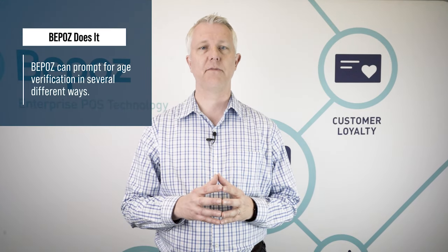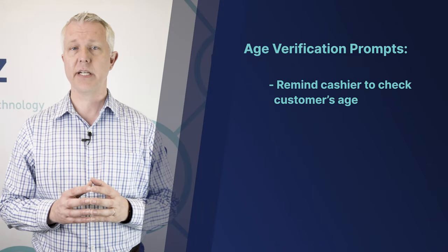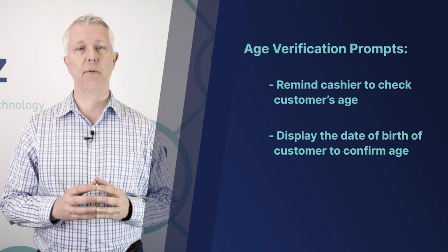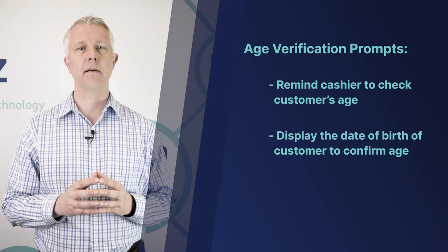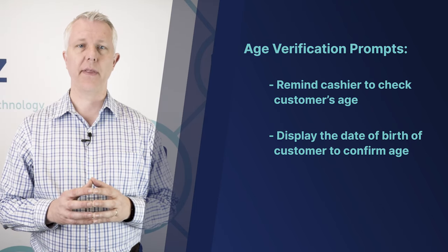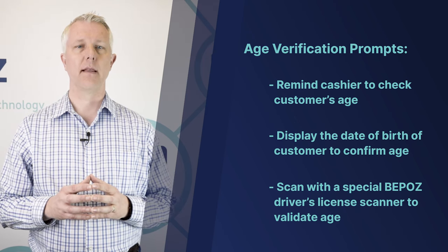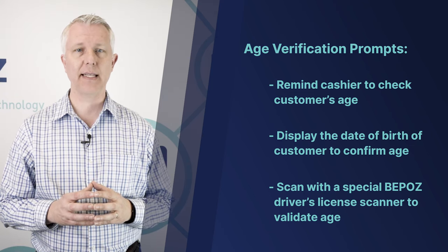When you sell a product that requires age verification, BPOS can prompt for that age verification in several different ways. It could just prompt to remind the cashier that they need to check the customer's age. It could make that prompt pop up and display the date of birth that the person needs to be older than on their driver's license, or it could prompt them to scan with a special driver's license scanner that BPOS provides to scan the driver's license, which will validate the age.